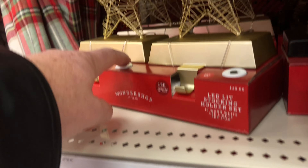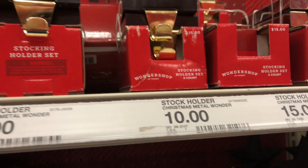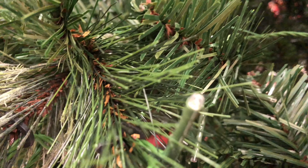Candy cane stocking holders. These light up. More stocking holders — a chest, or whatever these are. Stocking holders. Wreaths and garlic. This isn't obviously your regular tree — it's an LED one.